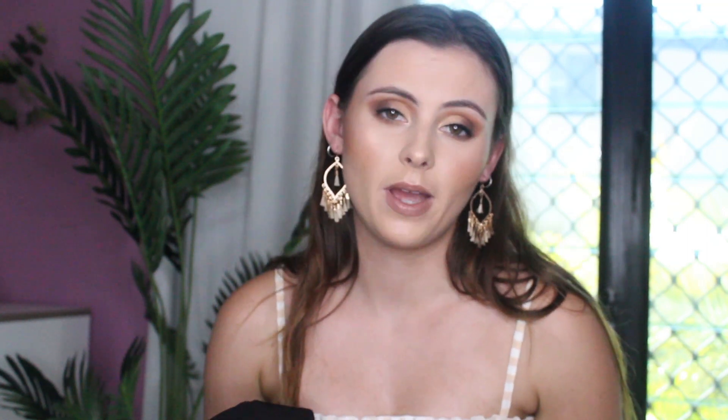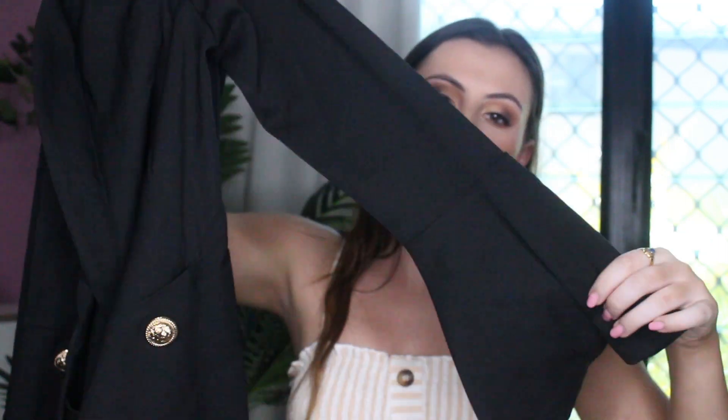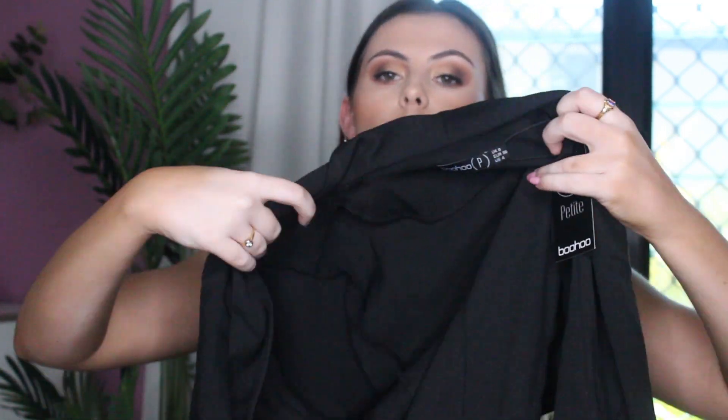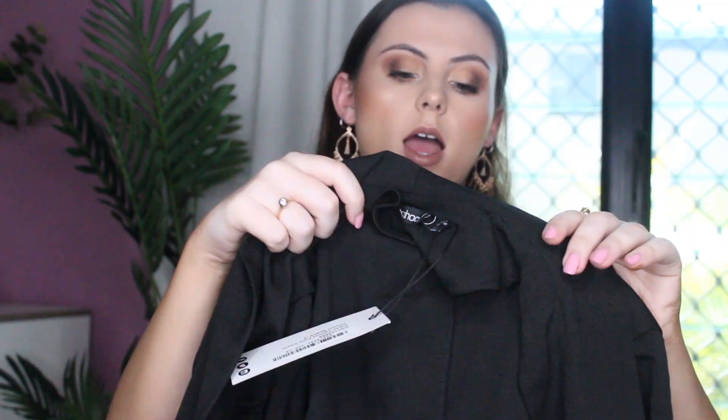I don't know how I feel about this playsuit. This is the petite tailored flare sleeve playsuit in size 8, and I just don't know — it looked really cute on the model, but I don't know if I suit it. It's just a playsuit with flares, it's pretty short. You open it up and there's shorts, and they've got these buttons and you just tie it up. It's actually a really nice quality — really thick and really nice.